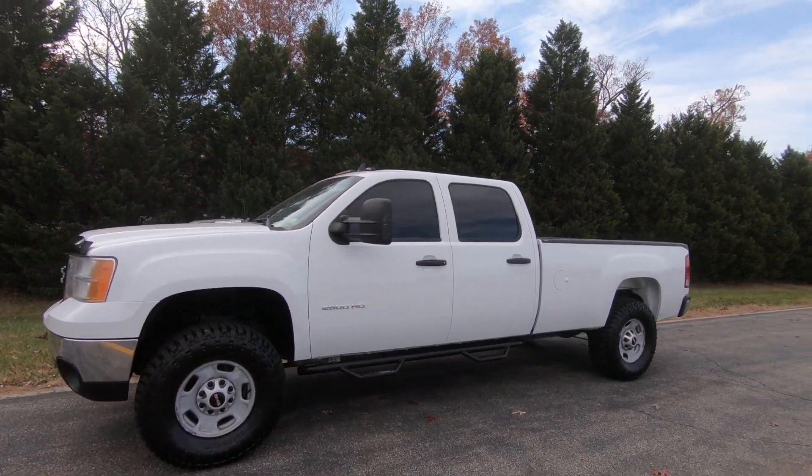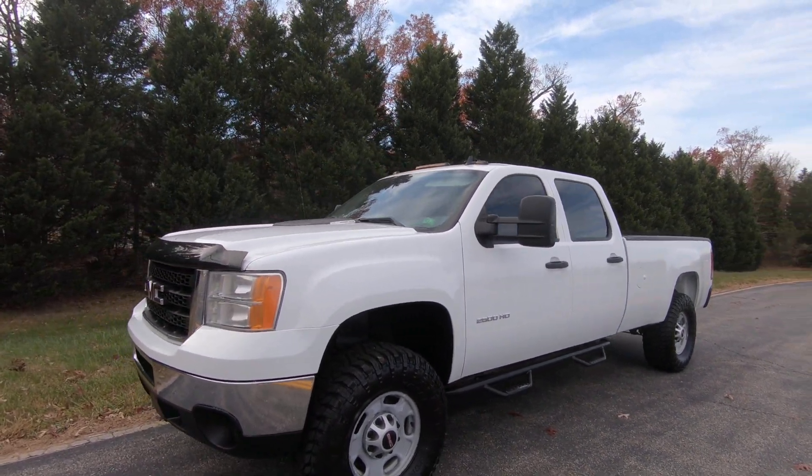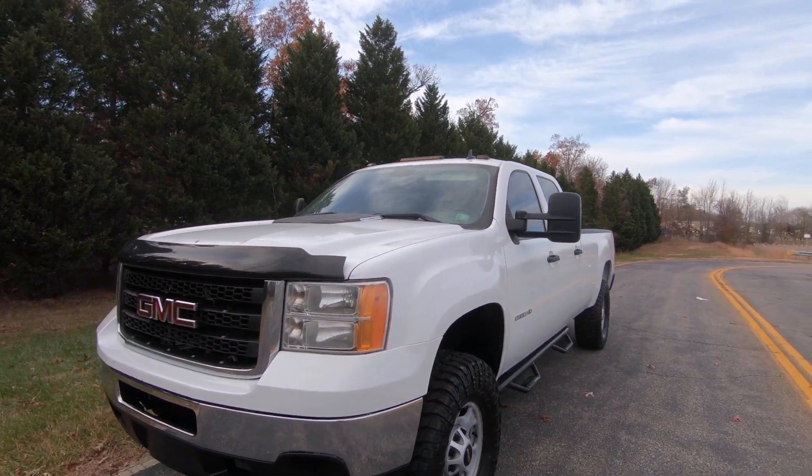Welcome back everybody. This is Brandon with Deluxe Motorsports. Today we're looking at a 2014 GMC Sierra 2500 with a 6.6 Duramax in it.